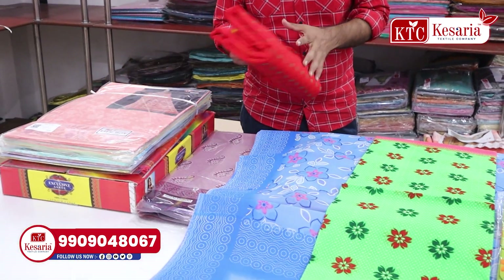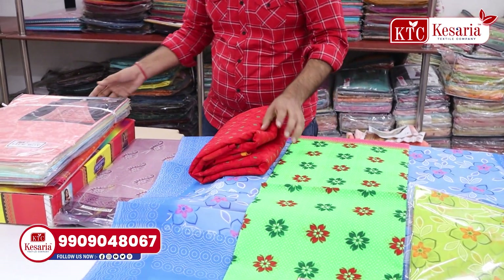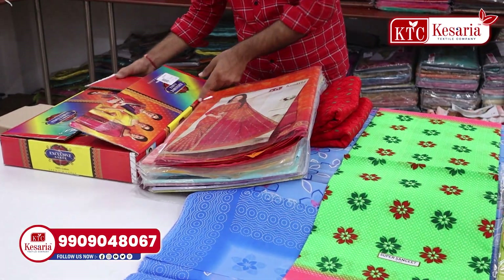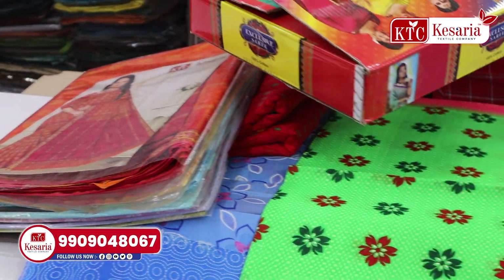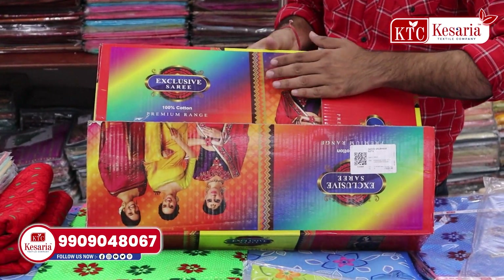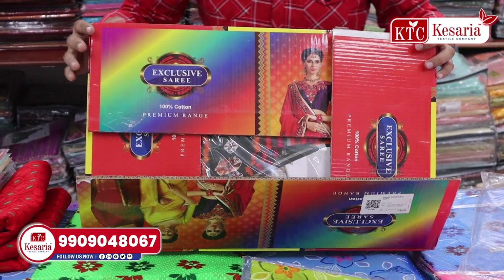We don't have to purchase it in single pieces only. For example, this is a beautiful product — this is the Lola Solo concept, with box packaging included.